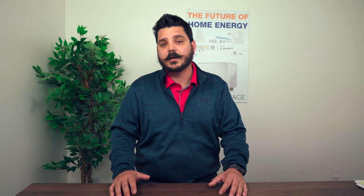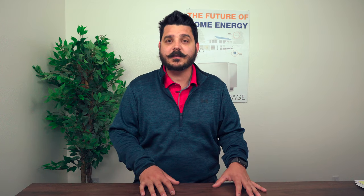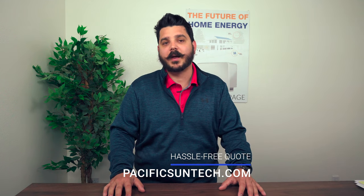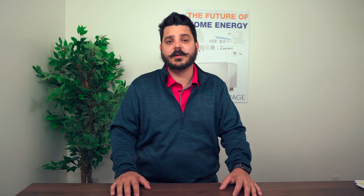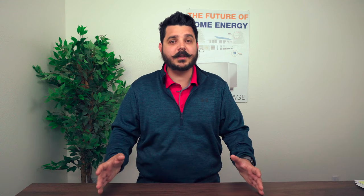Overall, when it comes to a home energy storage system and generators, it's best to consult with a trusted professional like Pacific Sun Technologies, who is certified to assess what's right for your home. You do not want to wait until the next power outage. Contact one of our team members to find the right fit for you today using the link in the description below. Thanks for watching — please be sure to subscribe to the channel and I'll see you in the next one.